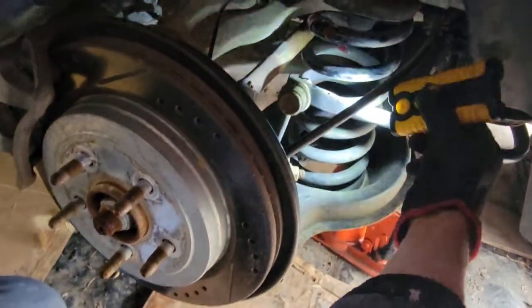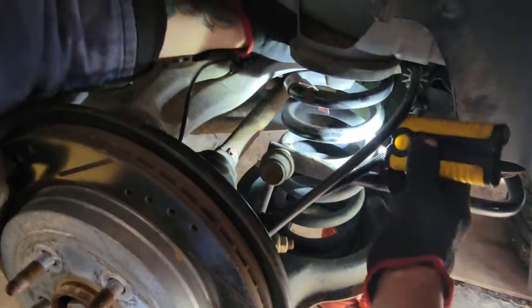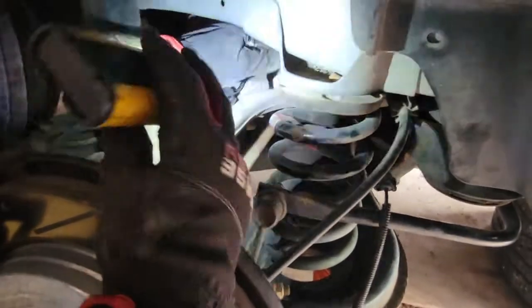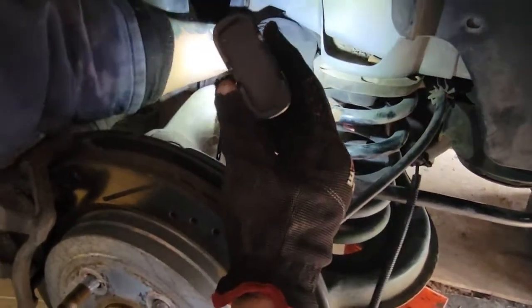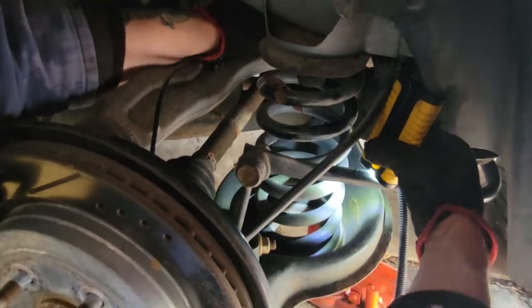Speed sensor on the 2008 Cadillac CTS — not the V model, but the CTS. I'd like to have a V model. That'd be a V8 car — it's basically a race car Cadillac.